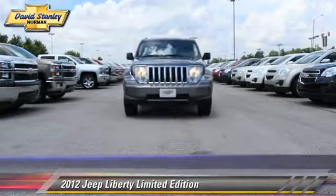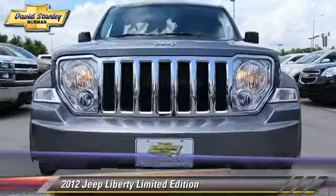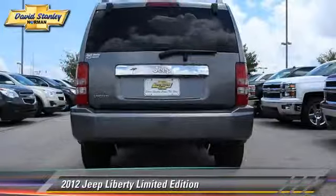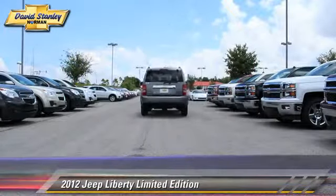Comfort and convenience features include heated power mirrors, memory seats, and Bluetooth wireless. Give us a call to schedule your test drive today.